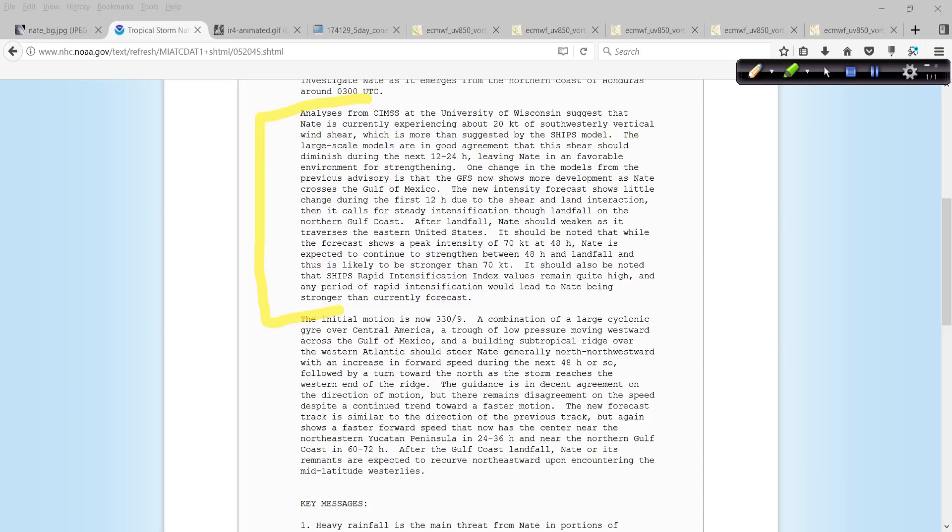One change in the models from the previous advisory is that the GFS now shows more development as Nate crosses the Gulf of Mexico. The new intensity forecast shows little change during the first 12 hours due to shear and land interaction, and then it calls for steady intensification through landfall on the northern Gulf Coast. After landfall, Nate should weaken as it traverses the eastern United States. It should be noted that while the forecast shows a peak intensity of 70 knots at 48 hours, Nate is expected to continue to strengthen between 48 hours and landfall, and is likely to be stronger than 70 knots.